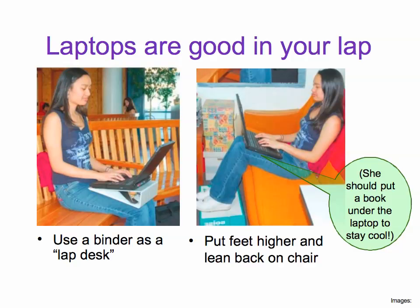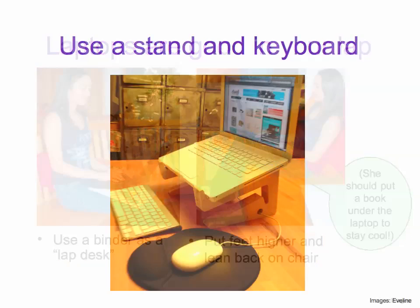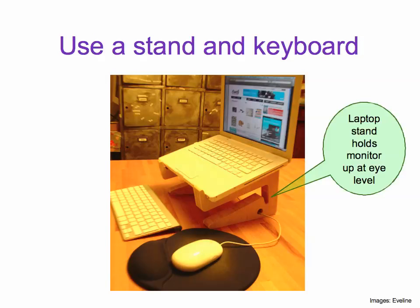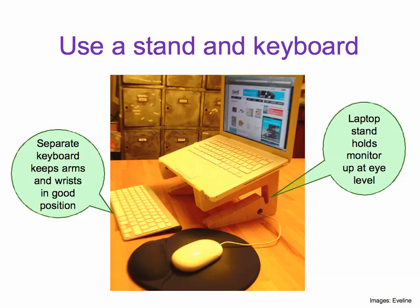This woman should really put a book under her laptop to stay cool. You can also use a standing keyboard. A laptop stand holds the monitor up at eye level, and a separate keyboard keeps arms and wrists in good position.